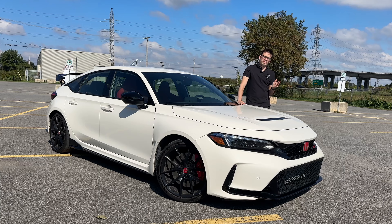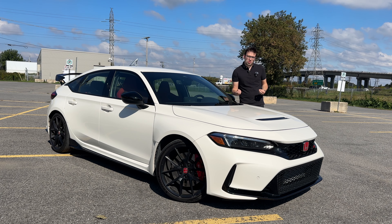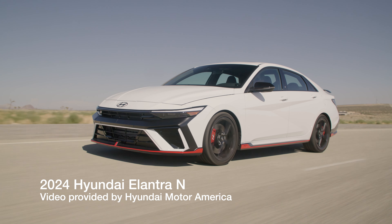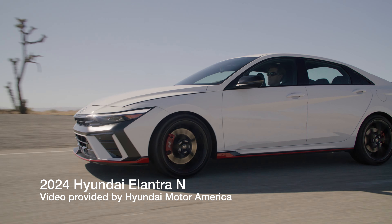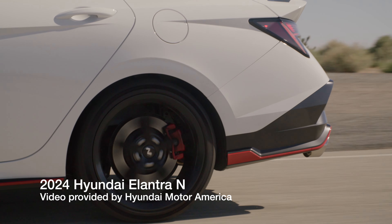Now before we hop in, I want to know your thoughts on something. The Type R is really close to the Elantra N — maybe not on paper, maybe not on horsepower — but for what they want to be: a sporty sedan that happens to come in a manual, that looks really aggressive and really cool. They both have a rear wing. There are a lot of similarities, but I see a lot more Hyundai Elantra Ns than I do the Civic Type R.